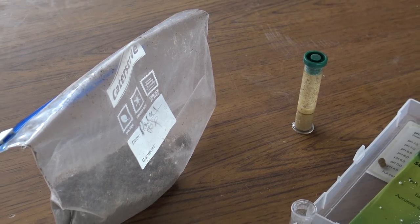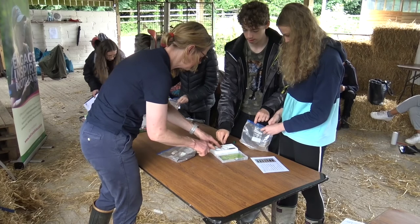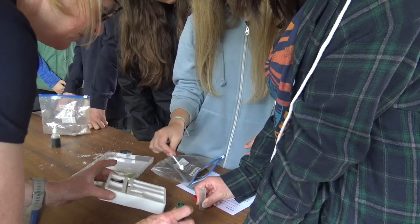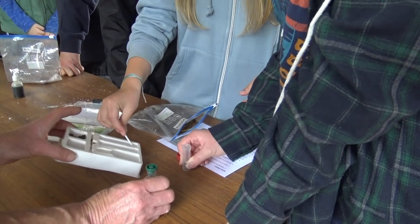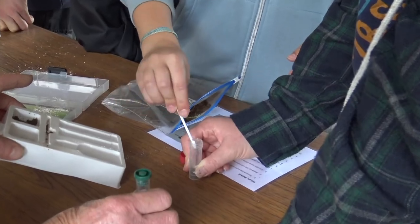Soil pH testing is done to measure the amount of acidity in the soil to work out the most beneficial plant or crop to grow in the area. This also helps farmers to map out their fields for the most efficient growing of crops. Soil pH testing is done by taking a sample of soil from each field, mixing it with universal indicator and barium sulphate, and reading the colour to find out the pH.